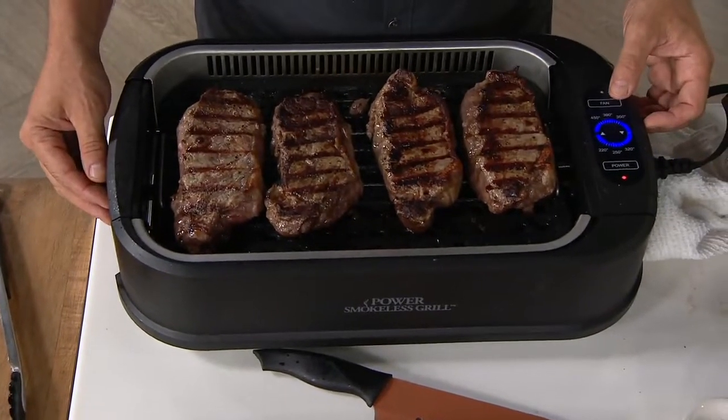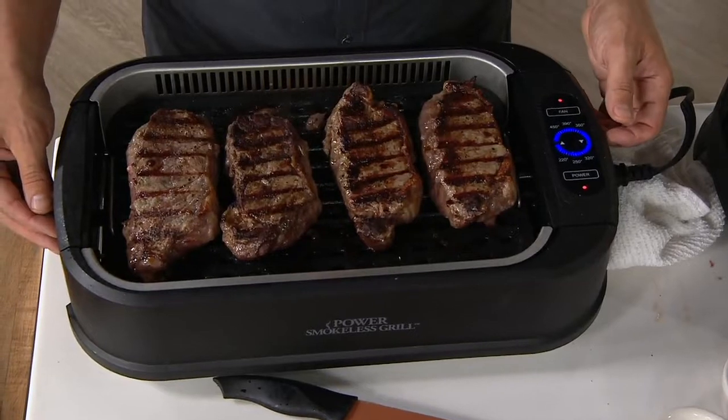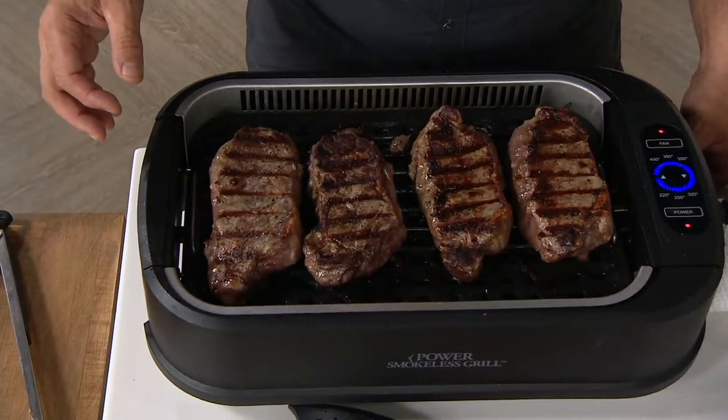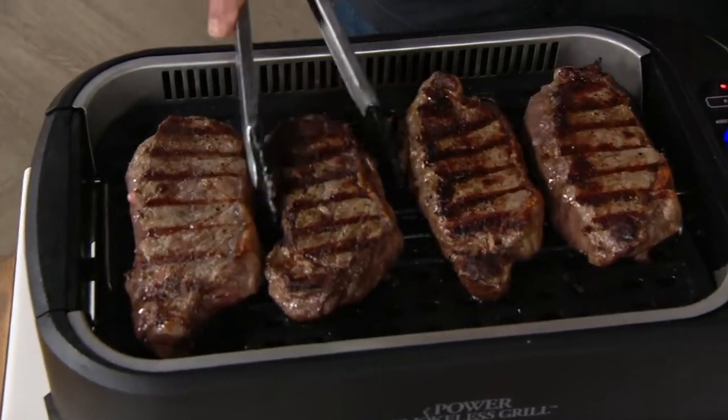I'm going to count to three and then hit the fan on — one, two, three. The fan is on and you're going to see the smoke just disappear. Up to 80% smokeless. Not only smokeless — it takes a lot of the smell out too.